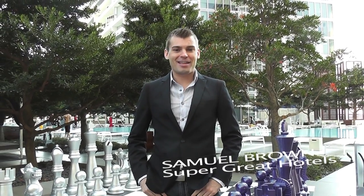Hello everybody, I'm Samuel Brown and welcome to another edition of Super Great Hotels. Today we're at the Viceroy Hotel in Miami, Florida.